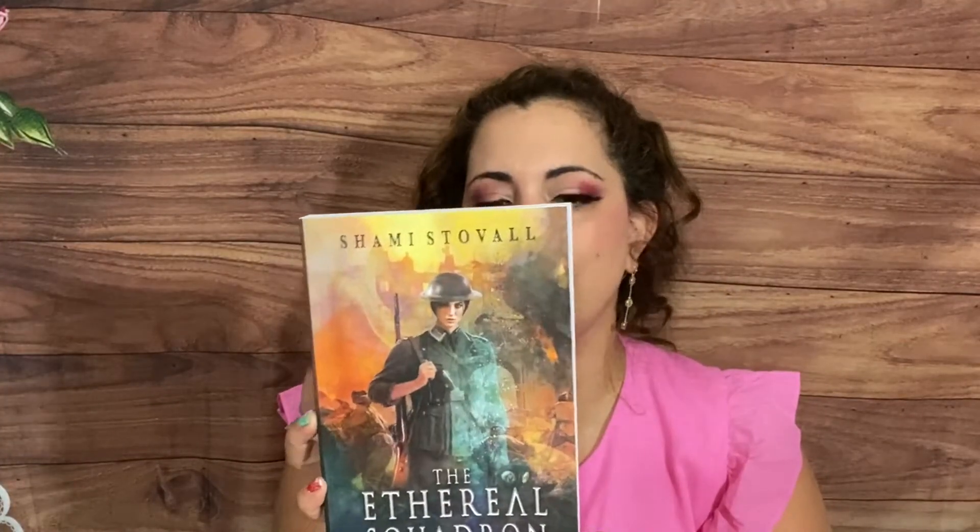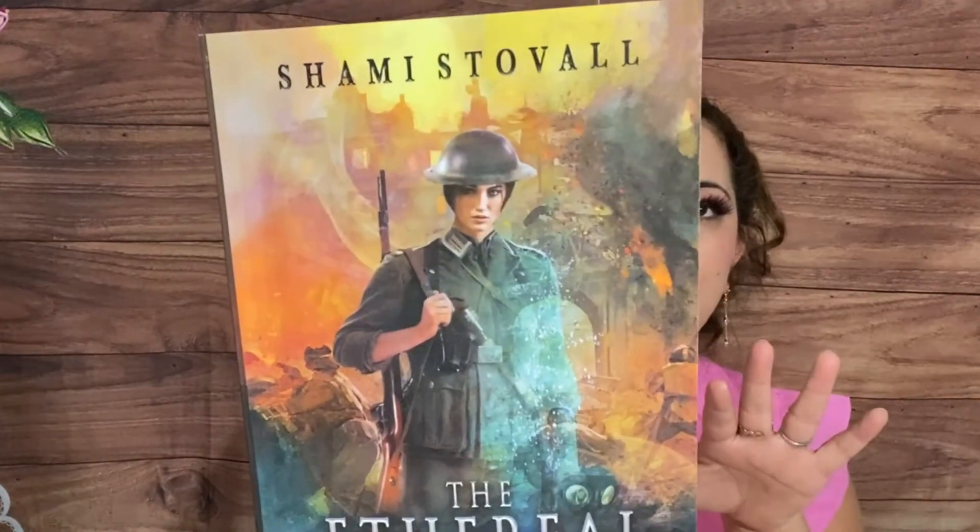And then we have The Ethereal Squadron — soldiers, sorcerers, and monsters — this is World War One like you've never imagined it. It's like World War One but fantasy, with a girl in uniform. The paper is absolutely beautiful and even. So it's like a historical fantasy — pretty awesome!